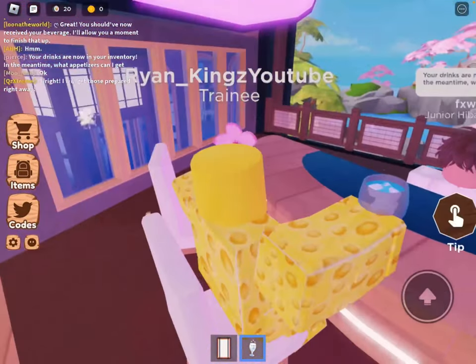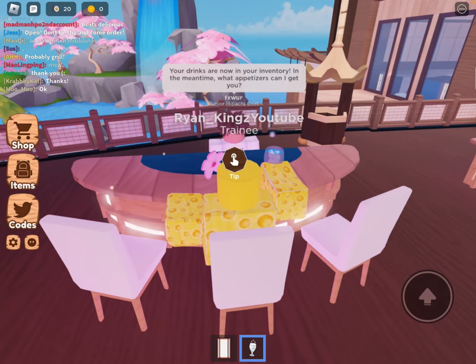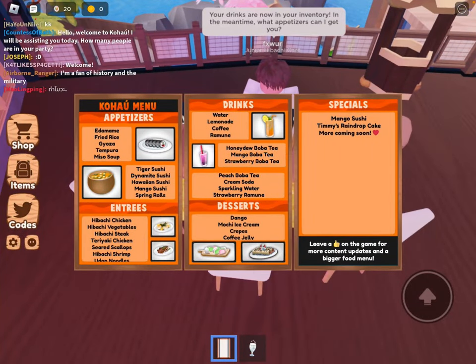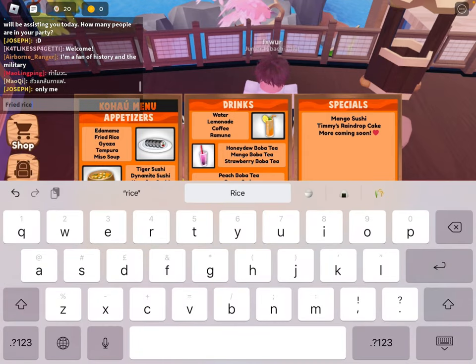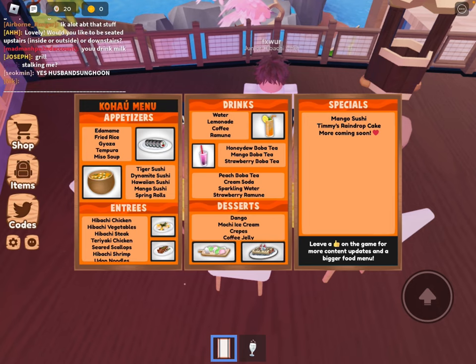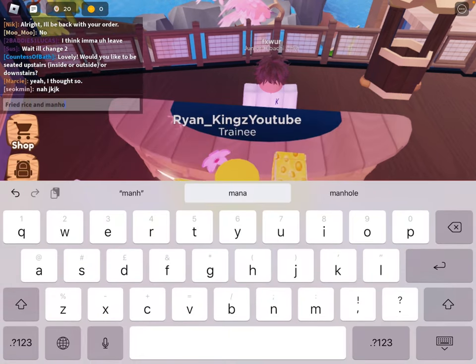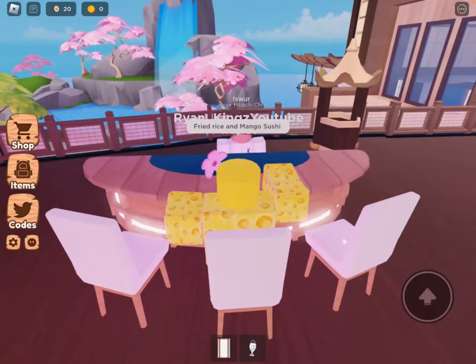It is sparkling, I like it — pretty nice. 'Your drinks are now in your inventory. In the meantime, what appetizers can I get you?' Let's see: edamame, fried rice, sushi, mango sushi, spring rolls. I don't know what mango sushi is, it might have a lot of mangoes. Let's try it — some mango sushi.